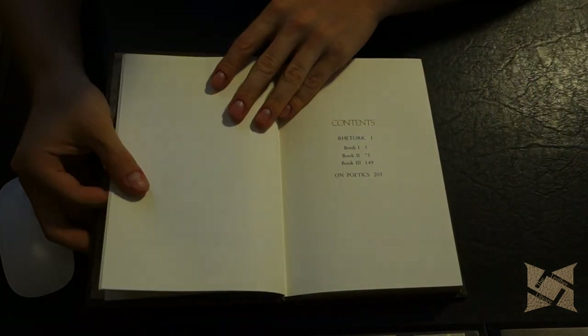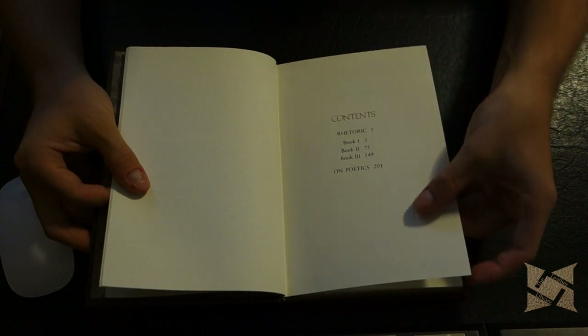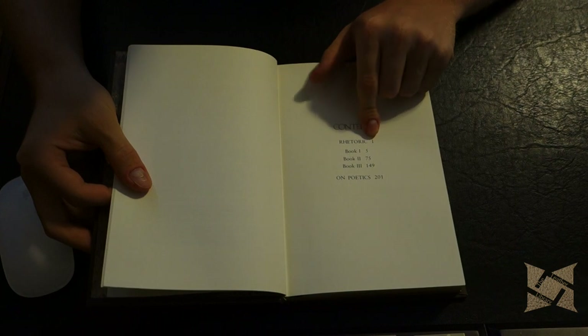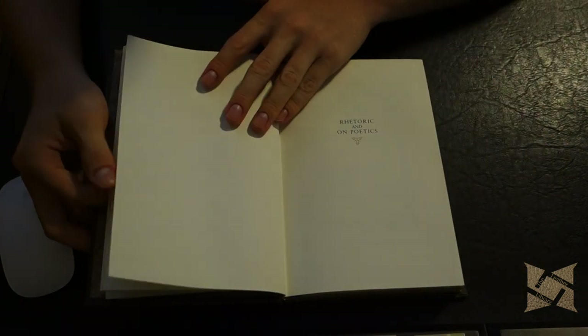We've got a note on the illustrations and a contents page — very simple. The paper is very nice and thick; it has almost that handmade feel, which is really nice. So you've got Rhetoric, Books One to Three, and then On Poetics. Very simple and clean.